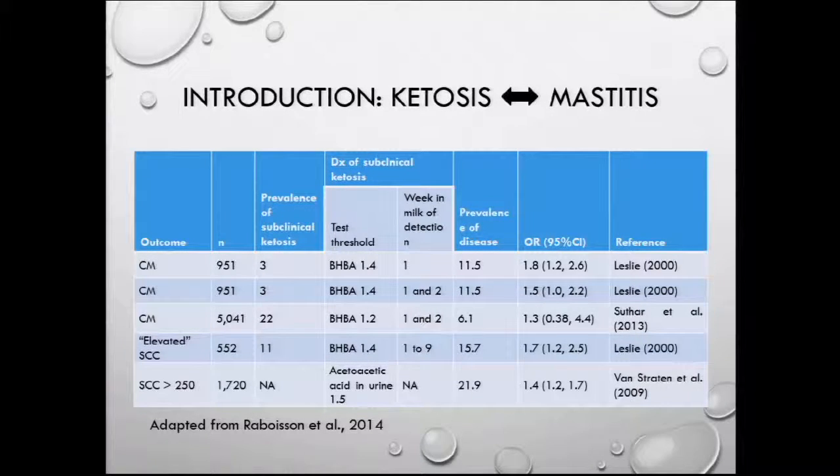Here, you have a table from a review done by Raboisson and colleagues in 2014 that summarizes the literature on the association between hyperketonemia and risk of mastitis, both clinical and subclinical. You can see that in general there is an association — there is a much higher risk of mastitis in animals that suffered hyperketonemia at the beginning of lactation.